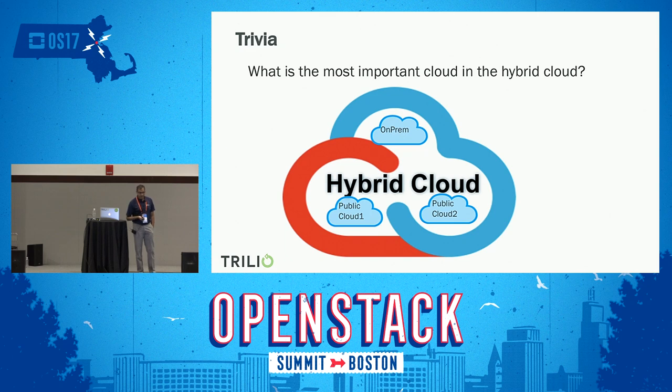Here's a trivia question: what is the most important cloud in your hybrid cloud? My answer is none. Because at the end of the day, your business application is the most critical. If you capture data in a platform-independent way, where you are running your application is completely irrelevant — you should be able to leverage any cloud that is part of your hybrid cloud. That is the journey we need to achieve so that our hybrid cloud strategy can be more effective.